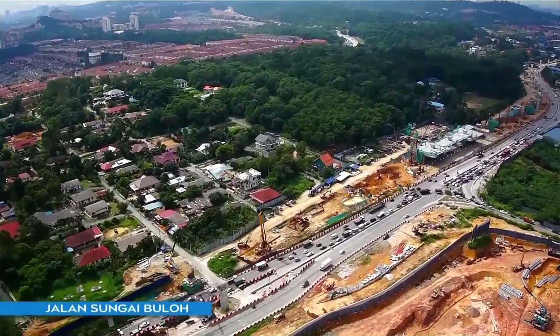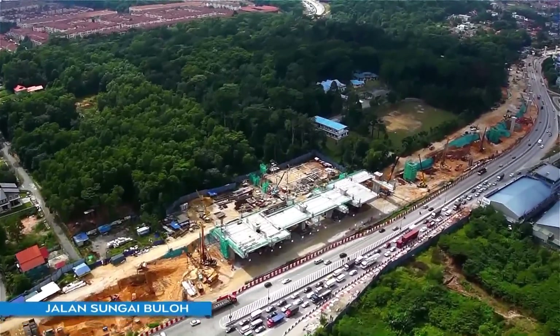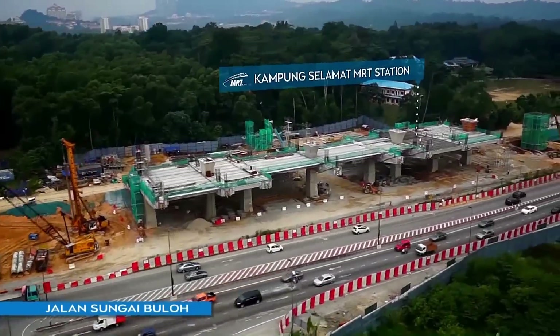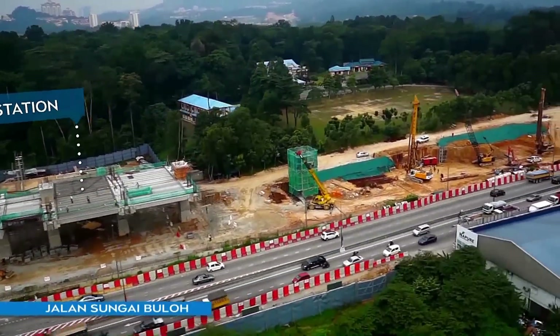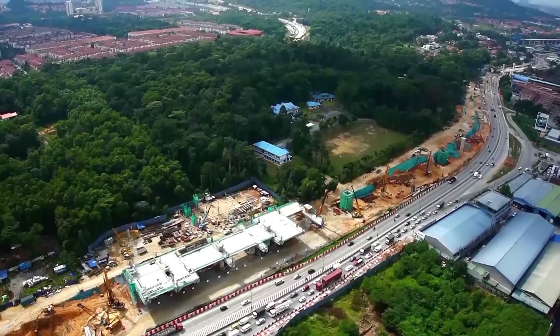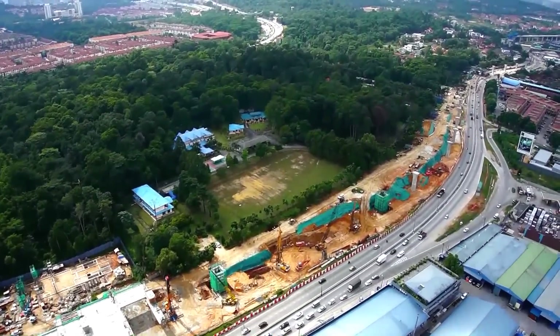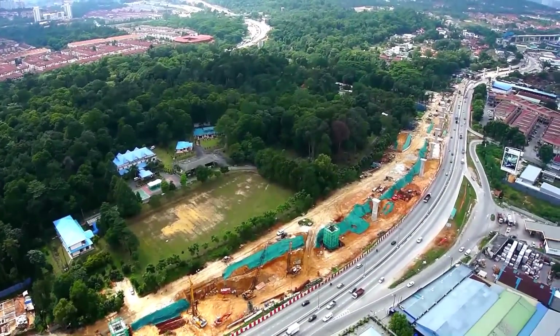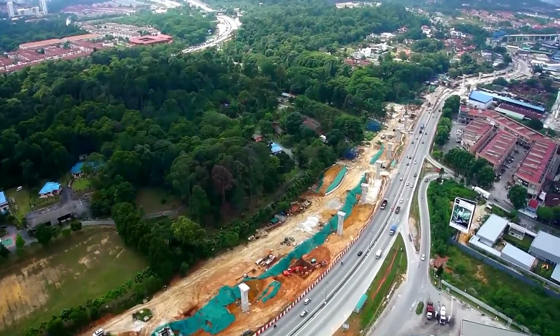Kampung Selamat MRT Station is currently undergoing structuring and bore piling works. This station will have direct access to a mixed residential development, offering convenience to residents as well as opening up a larger market to businesses located there. Such convenience and improved accessibility will augur well for property values within the near vicinity.